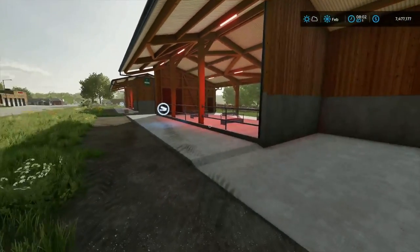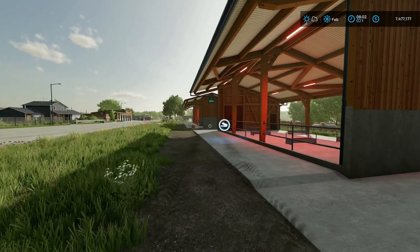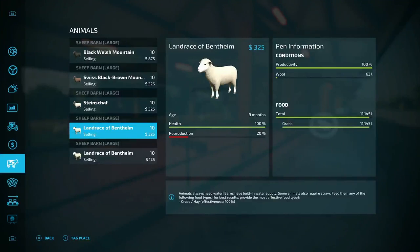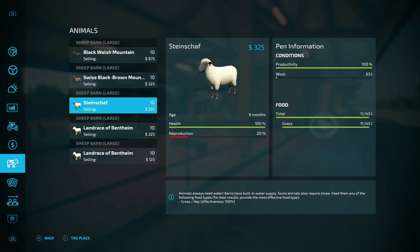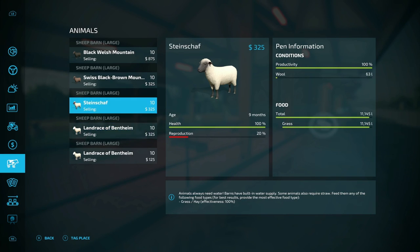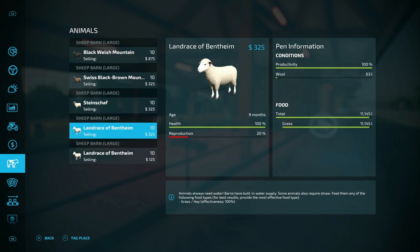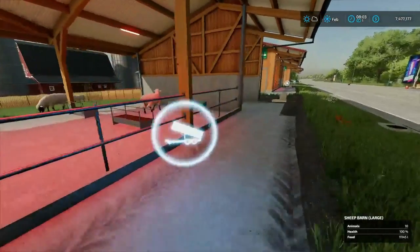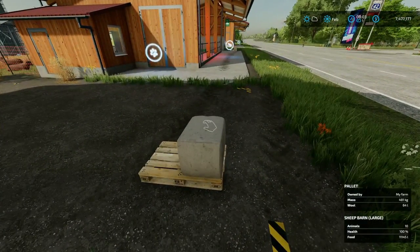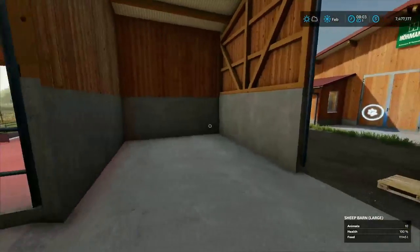Obviously the little guys are not making much wool. So when you're starting out, if you're going to buy babies at zero months, expect not to make wool off the beginning — at least not a lot. These guys at nine months, 20% reproduction rate — it looks like the black and white sheep are the exact same reproduction rate and ate exactly the same food: 64 liters. So your black and white are identical.